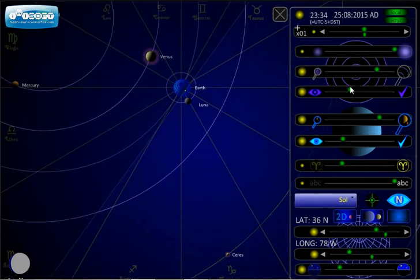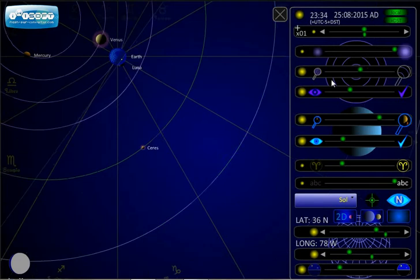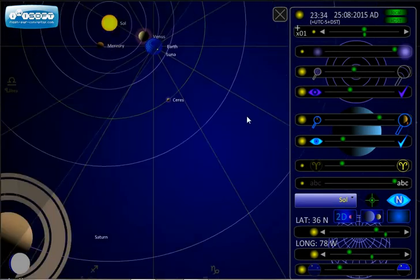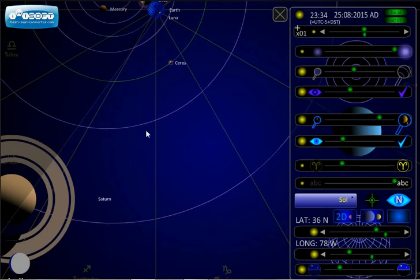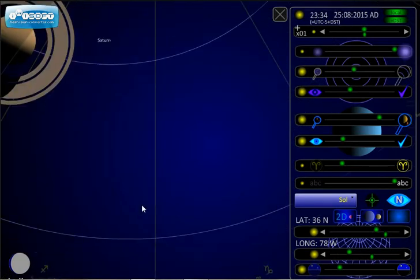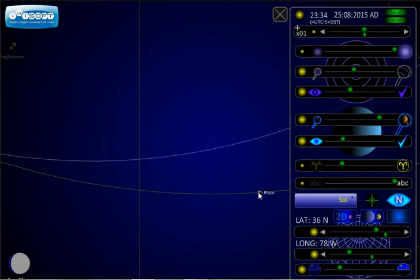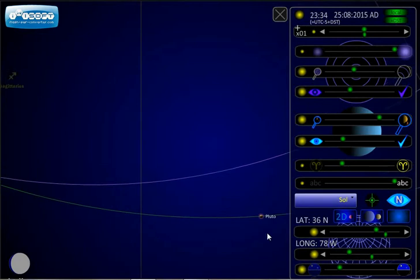Now I'm going to shrink this solar system up for just a second so that you can see where Pluto is. Here is us on Raleigh, and we are facing toward Capricorn — the highest point in a daily revolution. There is Pluto way, way, way out there.